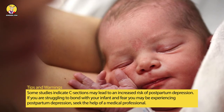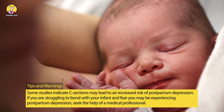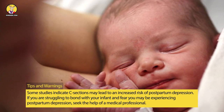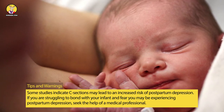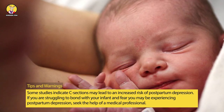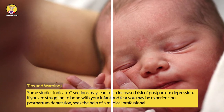Tips and Warnings: Some studies indicate C-sections may lead to an increased risk of postpartum depression, the Centers for Disease Control and Prevention reports. If you are struggling to bond with your infant and fear you may be experiencing postpartum depression, seek the help of a medical professional.